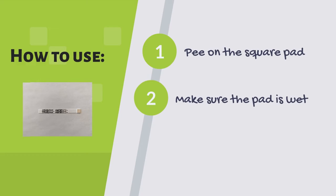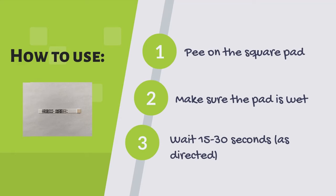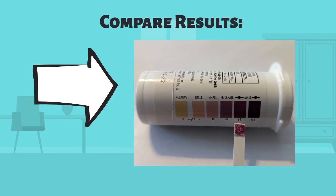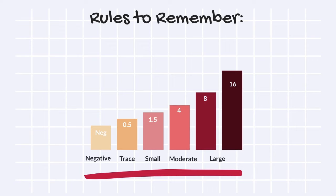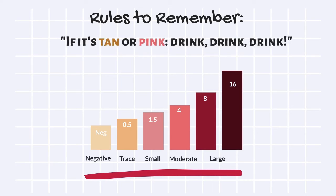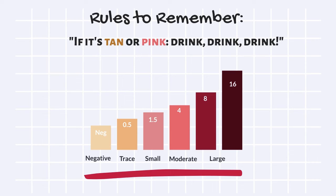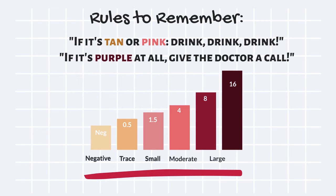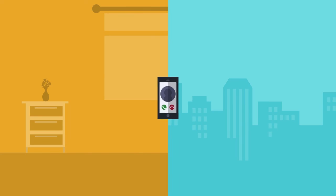Make sure the pad gets completely wet, then wait 15 to 30 seconds — the bottle will say how long you should wait for your brand of ketone sticks. After waiting the right amount of time, compare the color of the pad to the color chart on the outside of the ketone stick bottle. A good rule of thumb: if it's tan or pink, drink drink drink — meaning you have negative, trace, or small ketones.